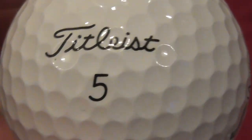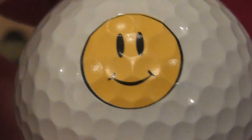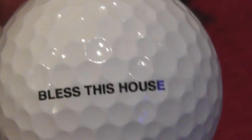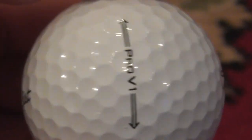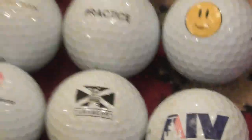And the last logo: a really nice big smiley face on a perfect condition Pro V1, and on the bottom it says 'Bless This House.' That doesn't sound like a business — how has somebody had that printed like that? It looks like a proper logo, properly printed. What's that all about? But it's on an absolutely mint Pro V1 — probably lost on its very first hit.